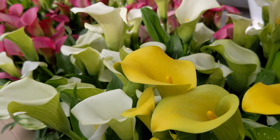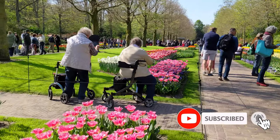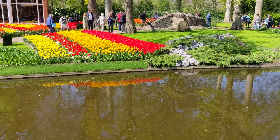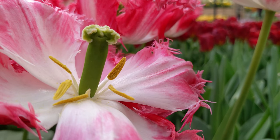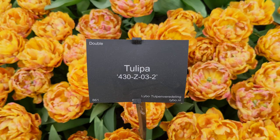I avoided this as a Dutch person and thought why would I? But once I did, my mind was blown away. You will see different tulips and learn about the different names such as Nightwish Tulip, Lily Flower Tulip, Apricot Tulip, or 430-Z-03-2.